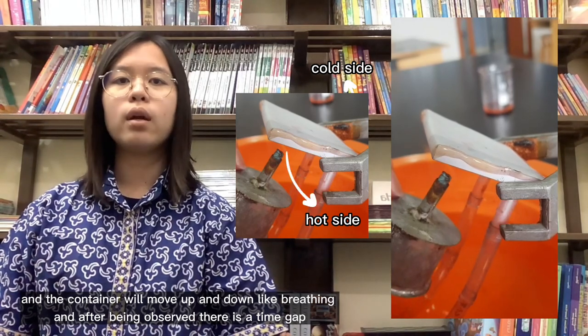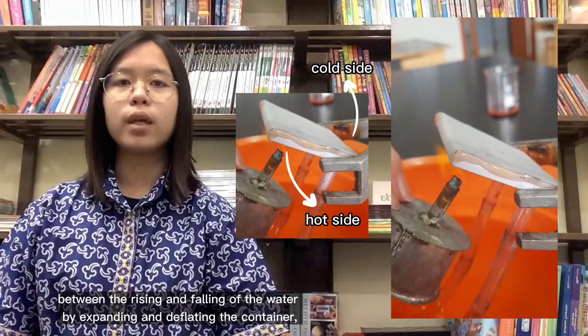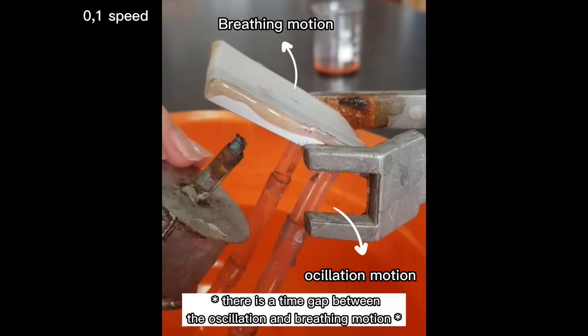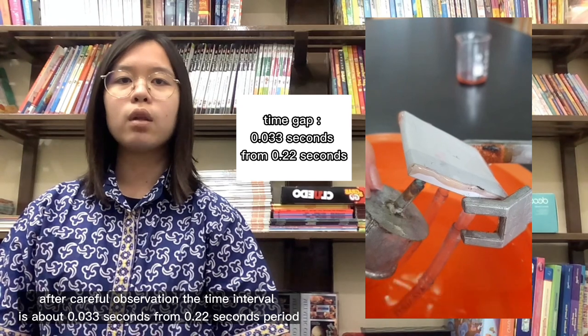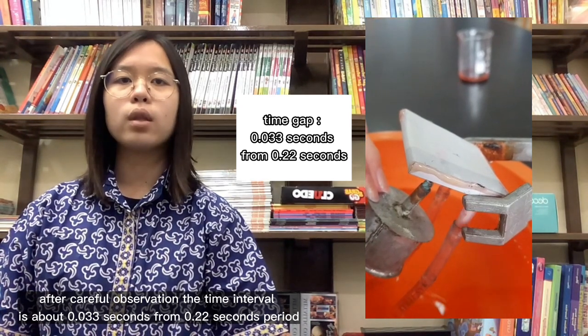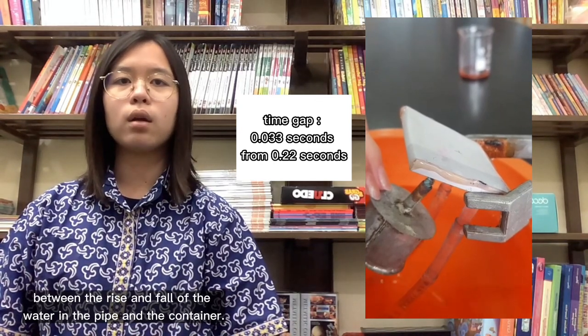After being observed, there is a time gap between the rising and falling of the water by expanding and depleting the container. After careful observation, the time interval is about 0.033 seconds, from a 0.22-second period between the rise and fall of the water in the pipe and the container.